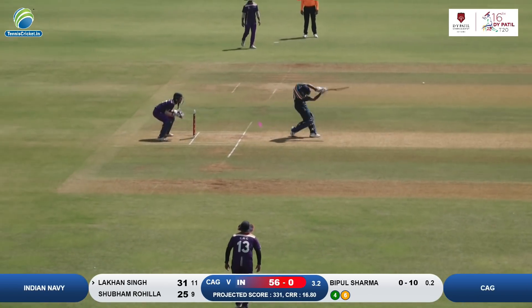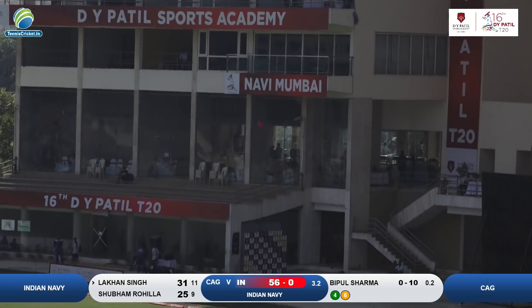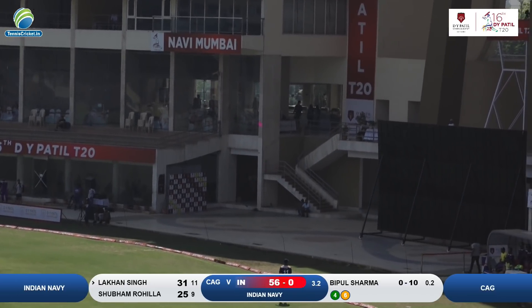Look at this ball — it was pitched on a good length but using his feet and a straight drive, trademark by Lakhon Singh, into the stands.